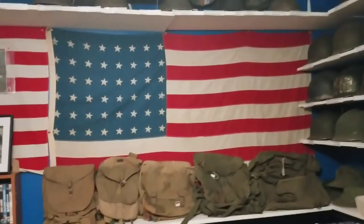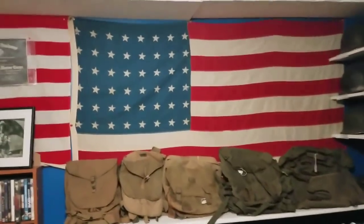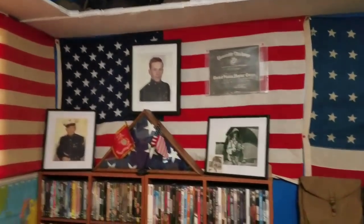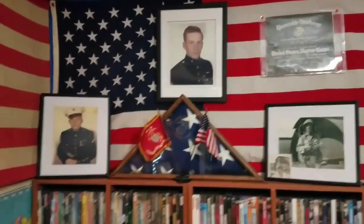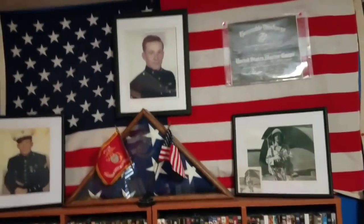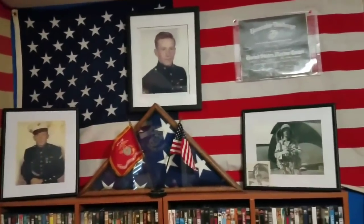Another thing most of you guys know — I like American flags. I've got them all over the place in here. I just love American flags. This one's a 48-star flag, and this right here is kind of like a memorial-type thing to my grandfather. For those of you who don't know, my grandfather was a Marine. He was actually in the Korean War. He served from '48 to '52.